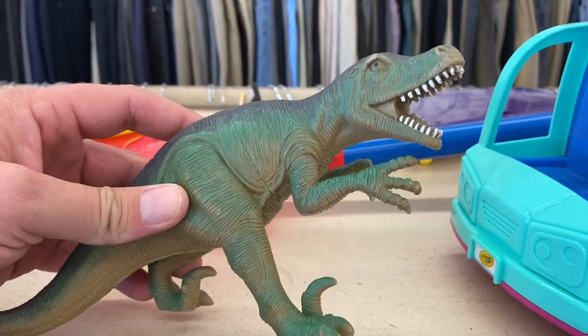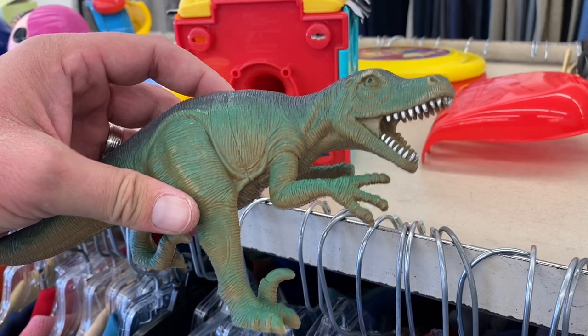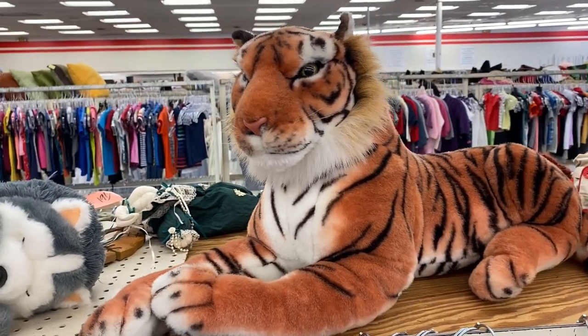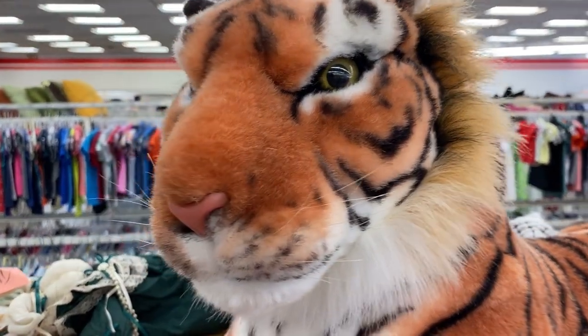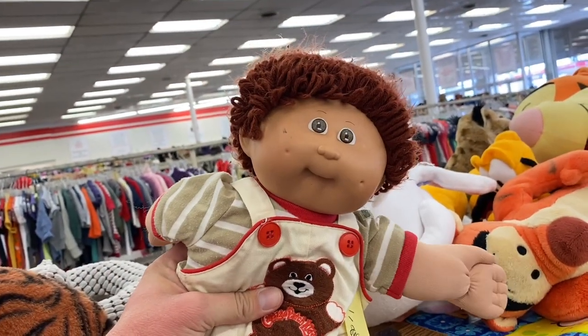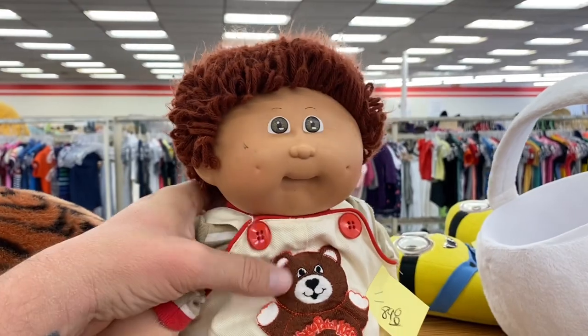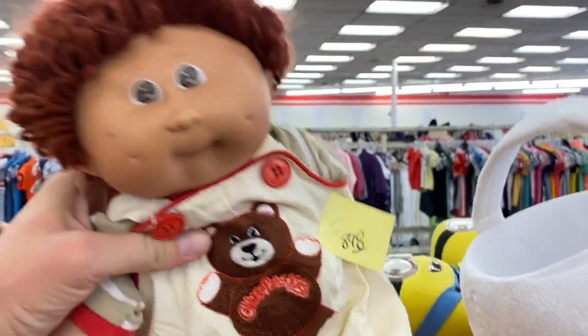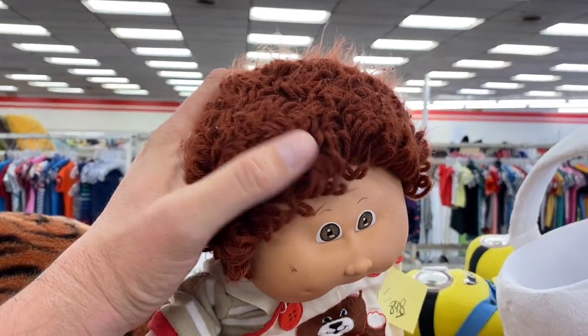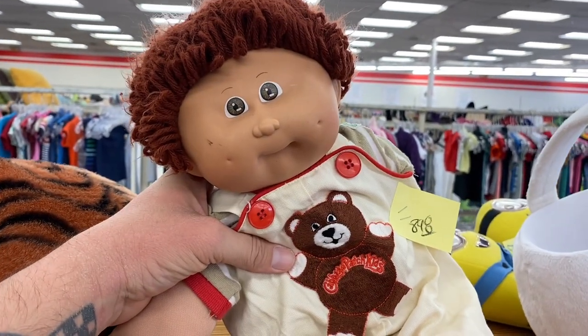That is an old looking dinosaur — I would be wrong on that, he's actually from 2015, I thought maybe he was 90s. Now that is a nice looking plush tiger — I think it's in really good shape. This looks like it could be a vintage Cabbage Patch — yep, it sure is, 1982. They're not really worth a whole lot of money, so not really worth flipping. Plus they want like nine bucks for this guy. I'm gonna pass since I already have a Cabbage Patch from Goodwill in better condition.